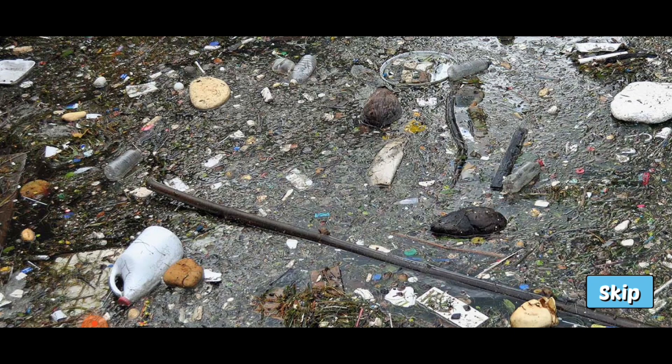Recycling, picking up litter, and reducing water usage are a few ways we can help protect our oceans.